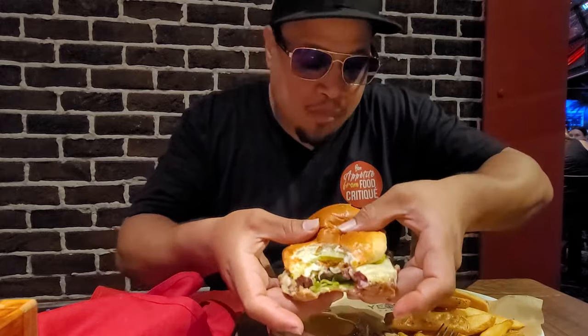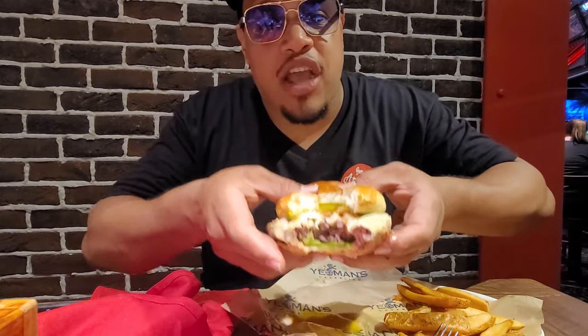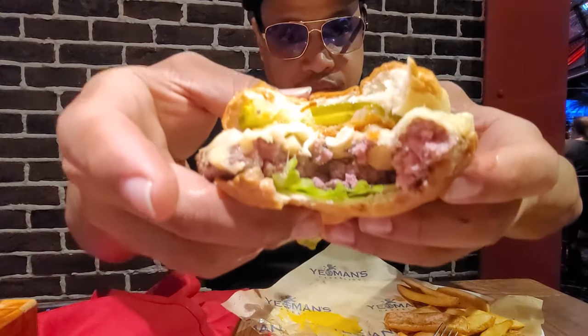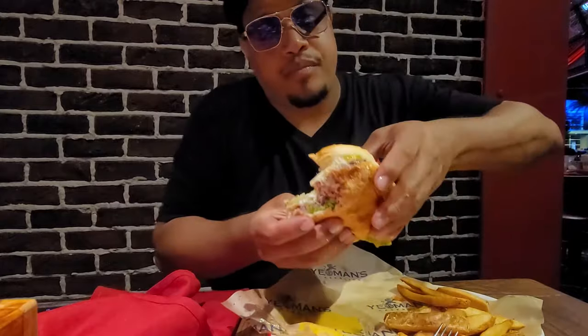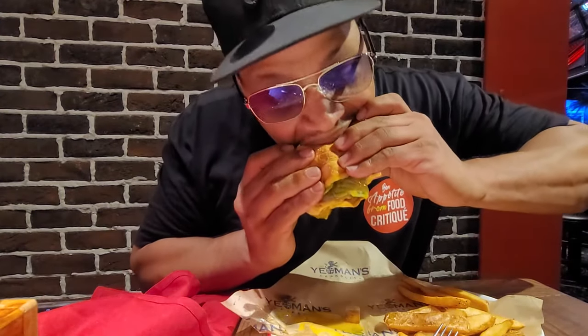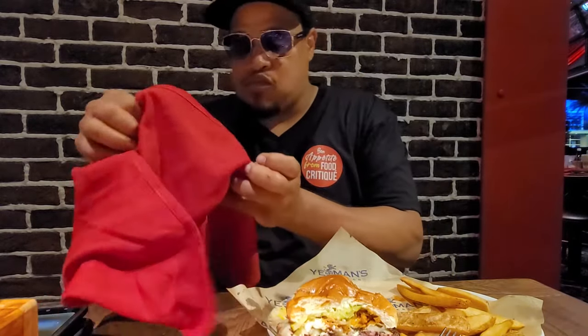Mmm. That burger's sexy. Mmm, mmm. That burger's sexy. Tastes good too.